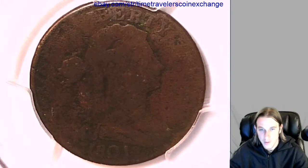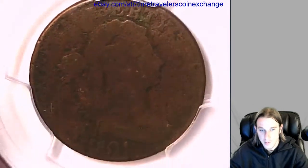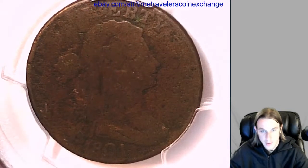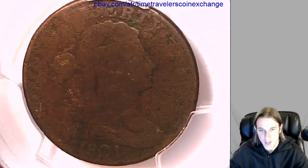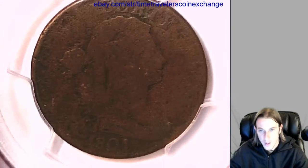Let's see if we can get a video of the front here. You can see most of Liberty there. The 1801 comes out pretty clearly. Looks like there is kind of a scratch going down the middle of her head there, and most of the details here have been lost.